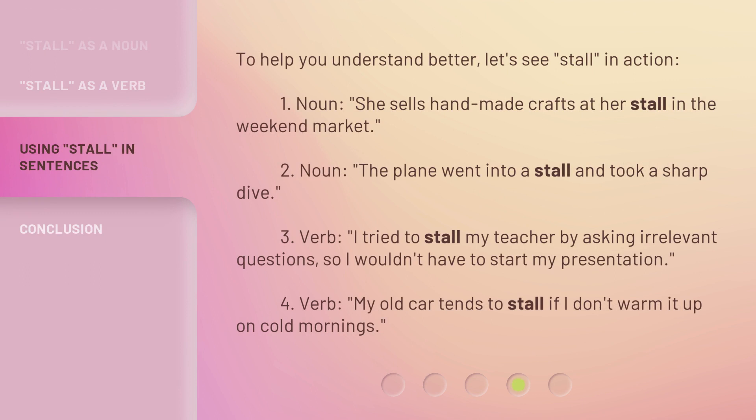To help you understand better, let's see stall in action. 1. Noun: She sells handmade crafts at her stall in the weekend market. 2. Noun: The plane went into a stall and took a sharp dive. 3. Verb: I tried to stall my teacher by asking irrelevant questions, so I wouldn't have to start my presentation. 4. Verb: My old car tends to stall if I don't warm it up on cold mornings.